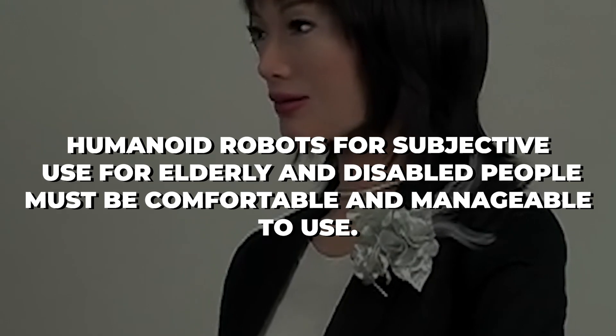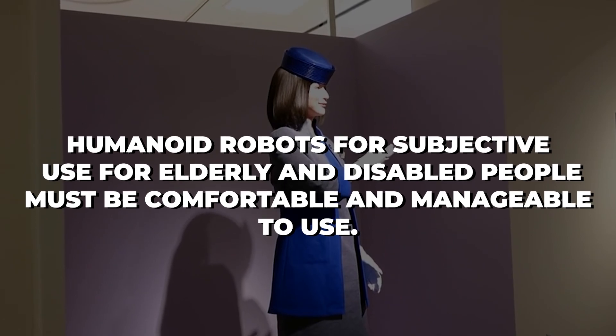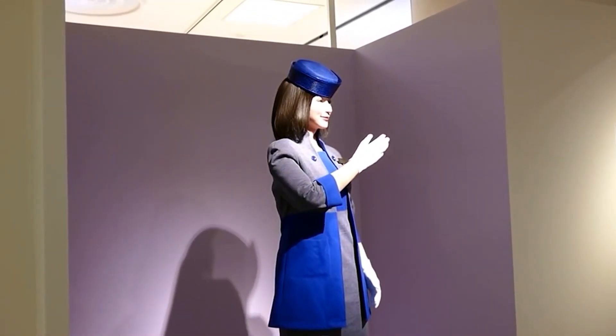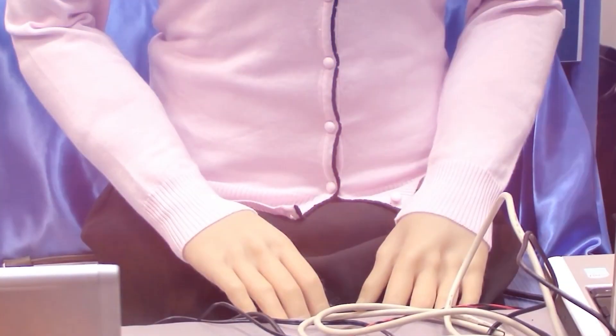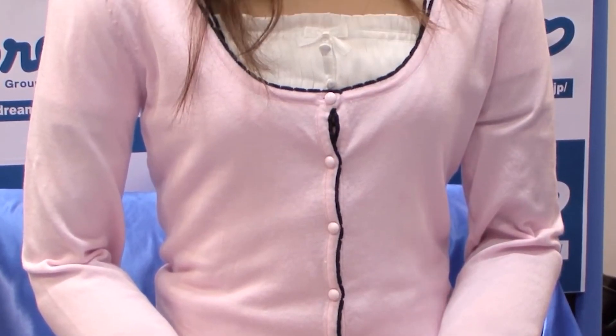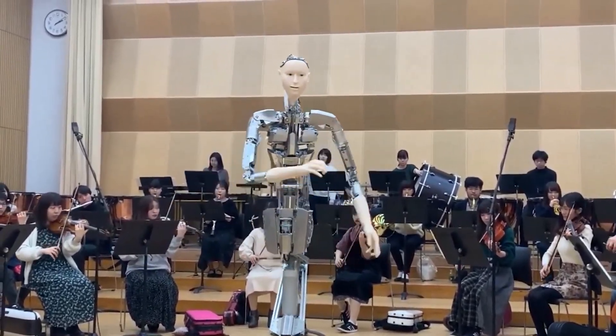Humanoid robots intended for use by elderly and disabled people must be comfortable and manageable to use. Therefore, humanoid robots need a compact body, great flexibility, several kinds of sensors, and increased intelligence. The successful integration of these robots in human settings will depend on the development of human-friendly factors.